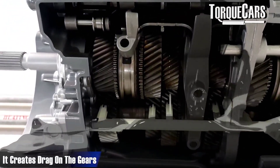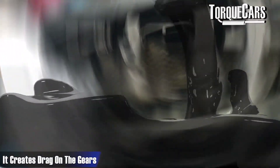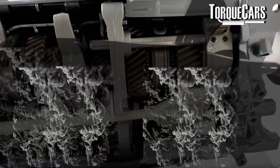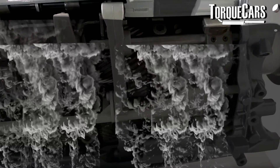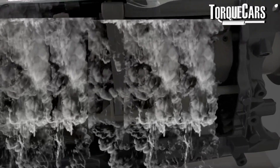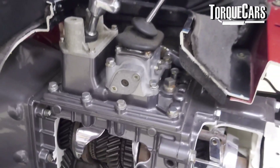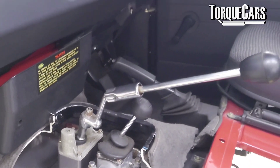Another issue is that it creates drag on the gears. As the gears go through this excessive amount of transmission oil, it's like wading through a stream — the effect of the water makes it very hard going. That's going to sap some of the power going through the transmission, so it can cause vibrations and you'll tend to notice a lack of power. It may also affect the smoothness of gear changes; you might start to get notchy changes on certain gears.